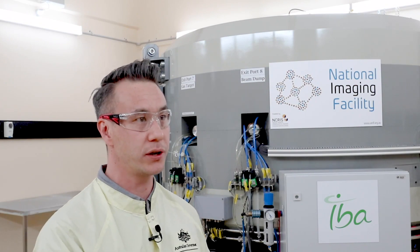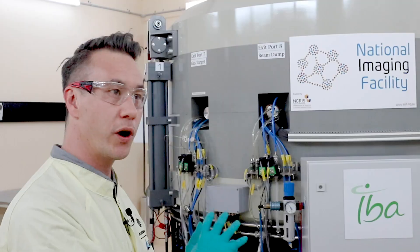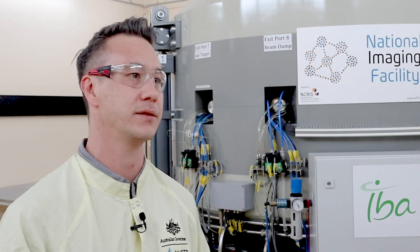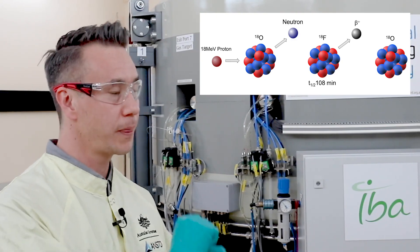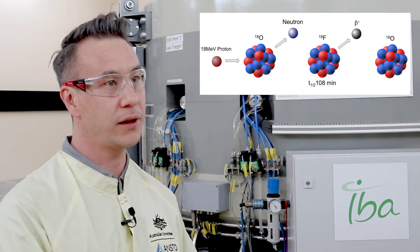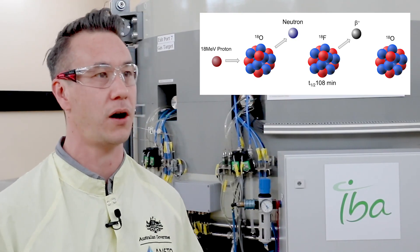We have eight ports potentially on this cyclotron where we can attach different targetry and perform different reactions to make different isotopes. We currently run a large F18 target, a small F18 target, and four carbon targets. F18 is a wonderful isotope — it has a two-hour half-life, placing it in the Goldilocks zone: enough time to produce, label chemically, quality control, transport around the country, and still have enough to inject into a patient for diagnostic scanning.